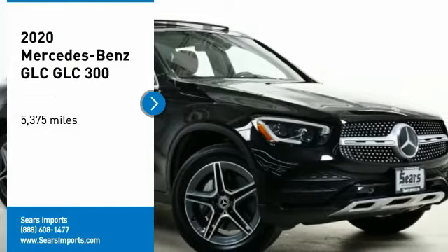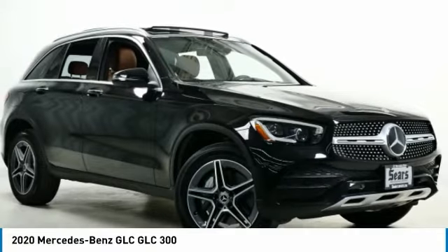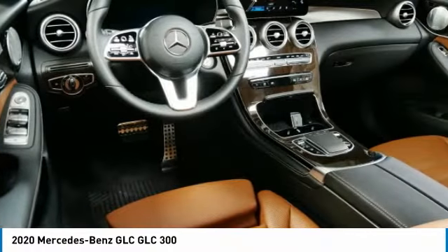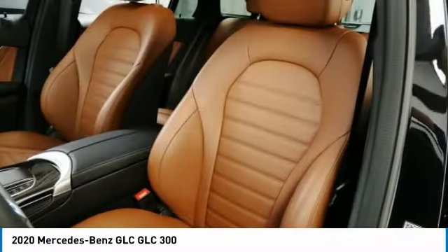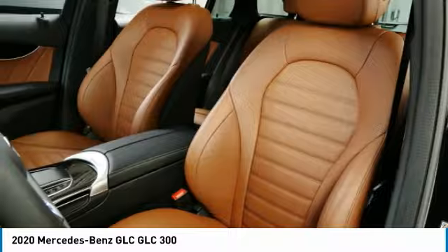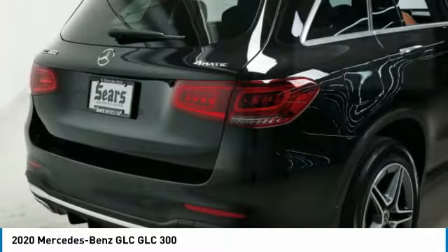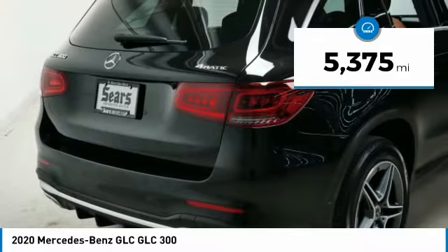We are pleased to show you the 2020 GLC. The Mercedes-Benz GLC sets the bar for the luxury SUV — a midsize SUV that's all lean muscle and has a roomy new cabin full of style and substance. This vehicle has less than 6,000 miles.